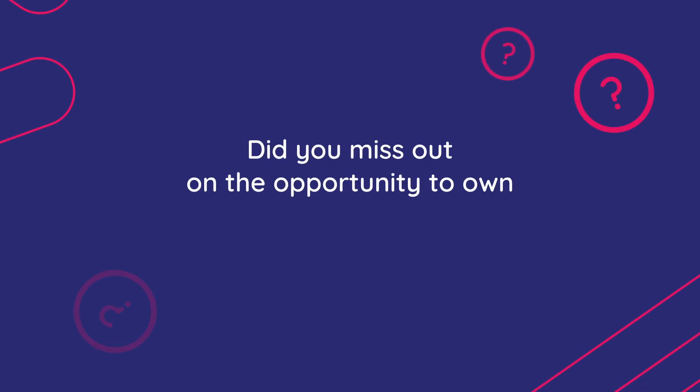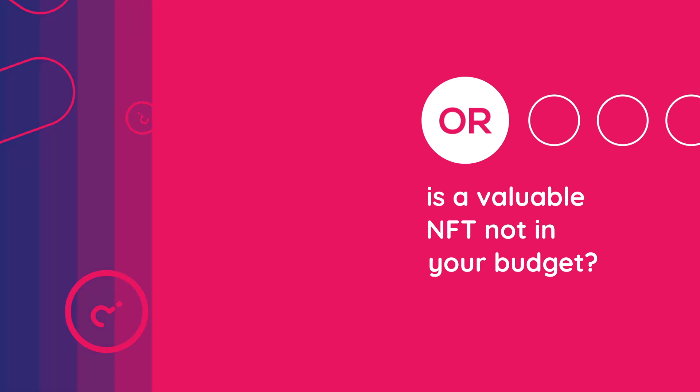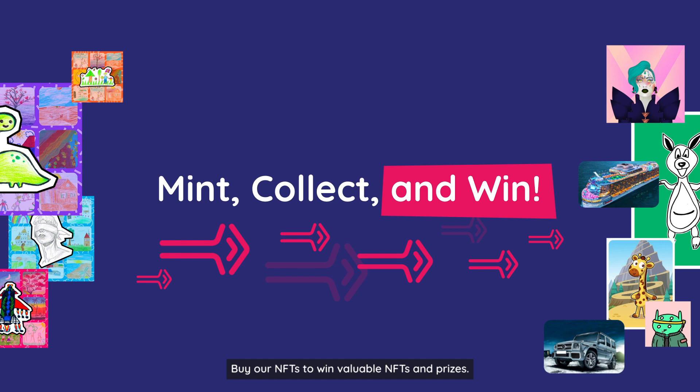Did you miss out on the opportunity to own a valuable NFT? Or is a valuable NFT not in your budget? NFT Power-Up is for you! Mint, collect, and win. Buy our NFTs to win valuable NFTs and prizes.